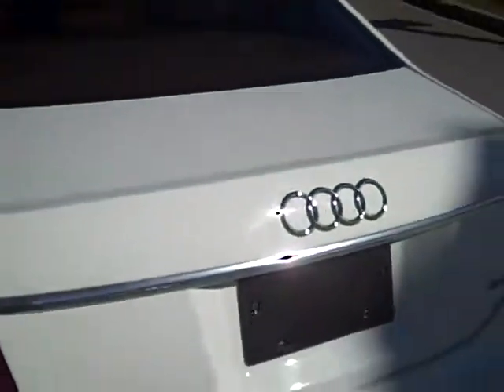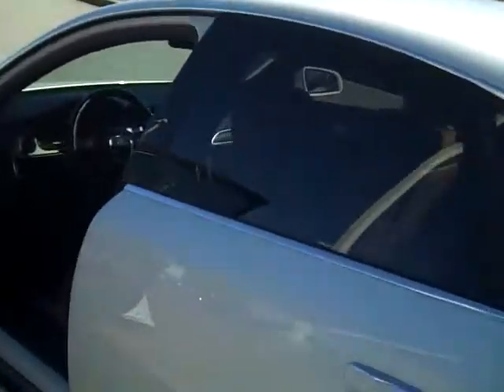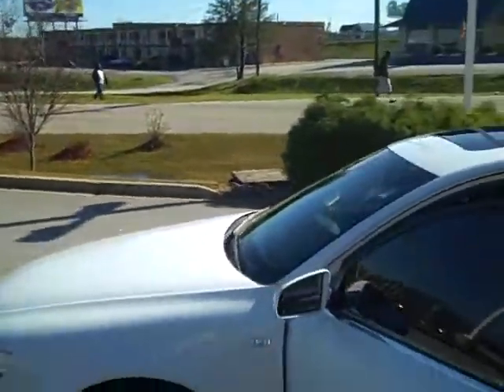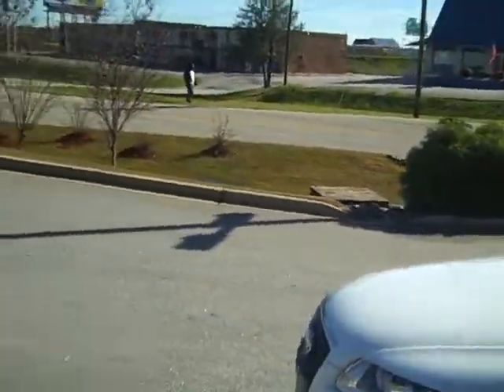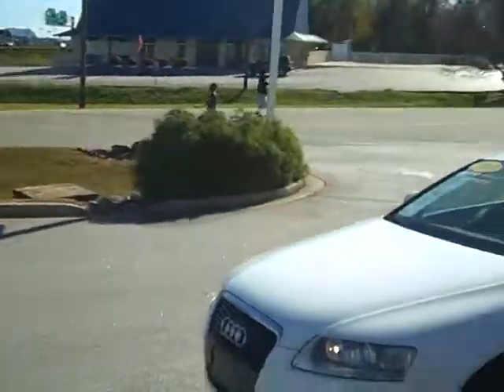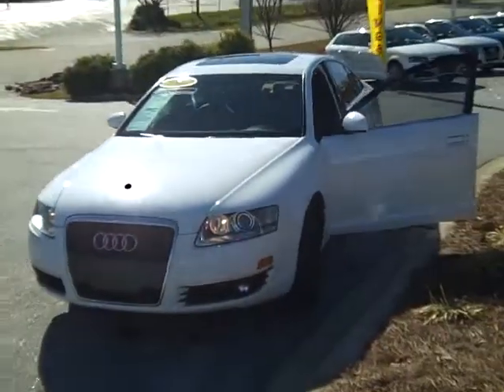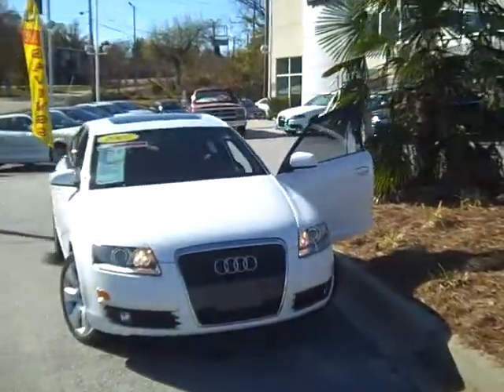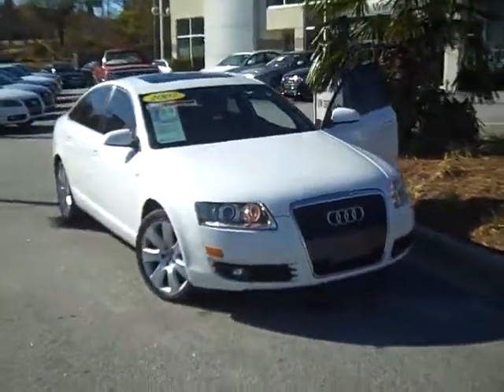If you've never driven an Audi A6, this is the perfect one to drive. Powerful V6 engine — it's not a full-out race car or anything like that, nothing silly, nothing over the top — but all the power that you need to get up and go and do what you need to do. I would highly suggest you taking a look at this Audi A6 we have here.